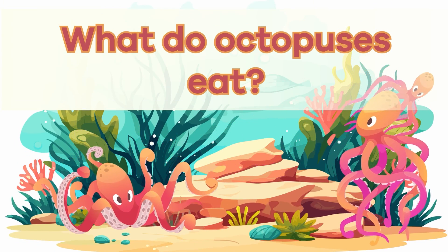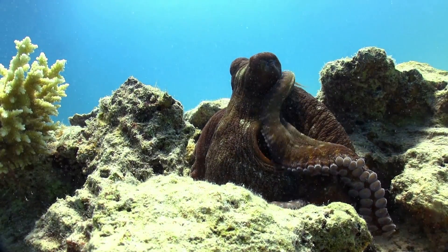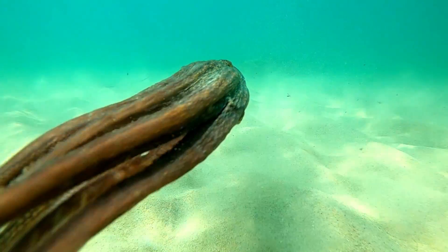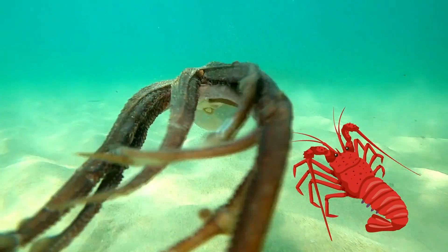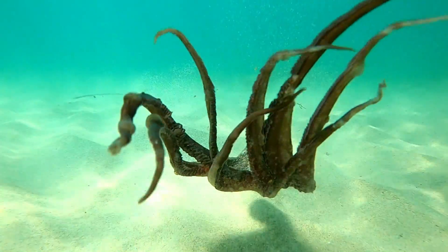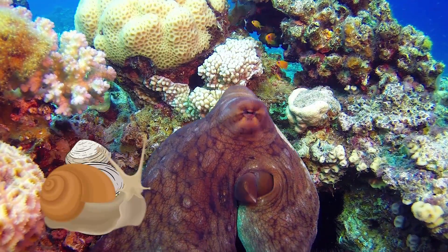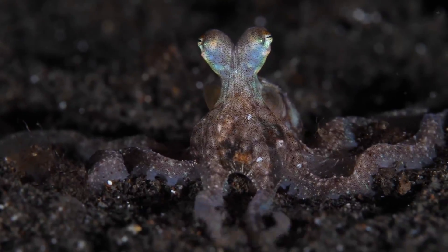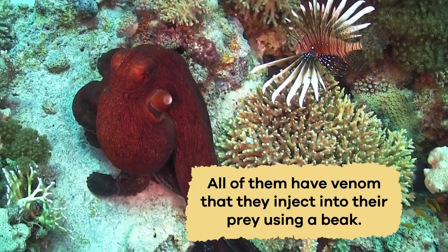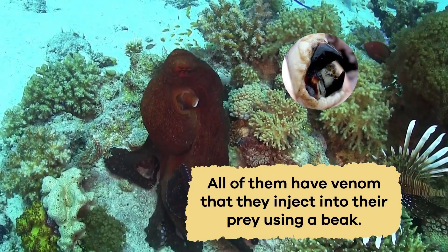What do octopuses eat? The diet of an octopus varies because octopuses have a diverse appetite. They enjoy crustaceans like crabs and lobsters, and also have a taste for small fish, swiftly nabbing them with their agile arms and suction cups. Some even feast on mollusks, such as clams and snails. Most octopuses hunt for their prey at night, and all of them have venom that they inject into their prey using a beak, similar to a bird's beak.